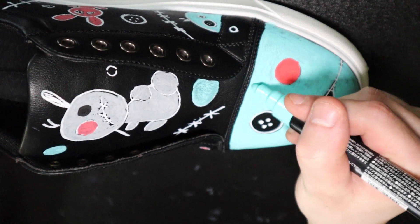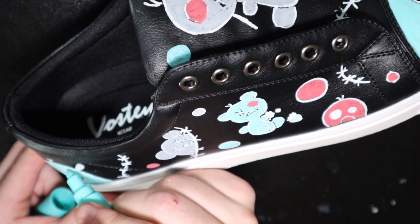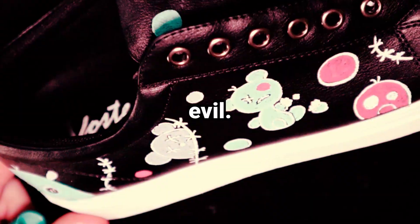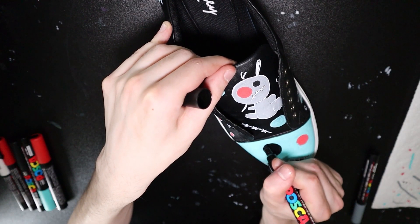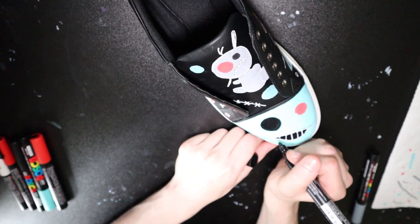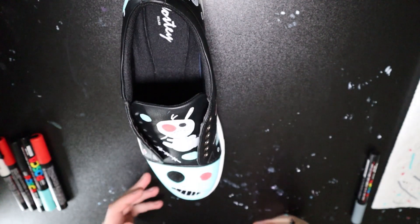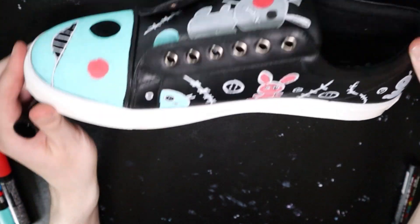I've always thought that voodoo dolls were creepy, yet so adorable at the same time. I'm really drawn to things that are cute but evil — there's just something special about them. So I decided we're going to use blue and red on this first shoe, and then the second shoe is going to be green and pink. I want them to look contrasted, but at the same time look like they belong on the same happy little feet — or big feet, because I got these in my size.